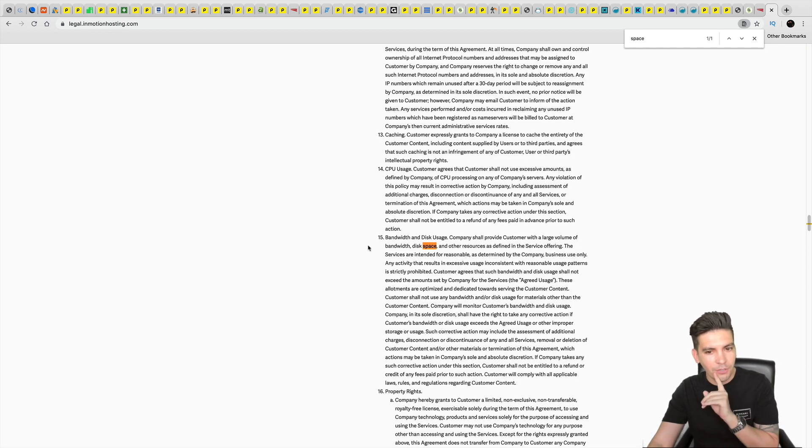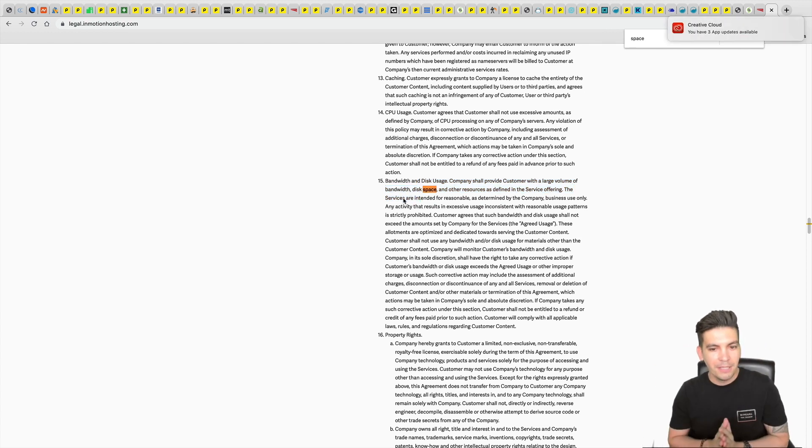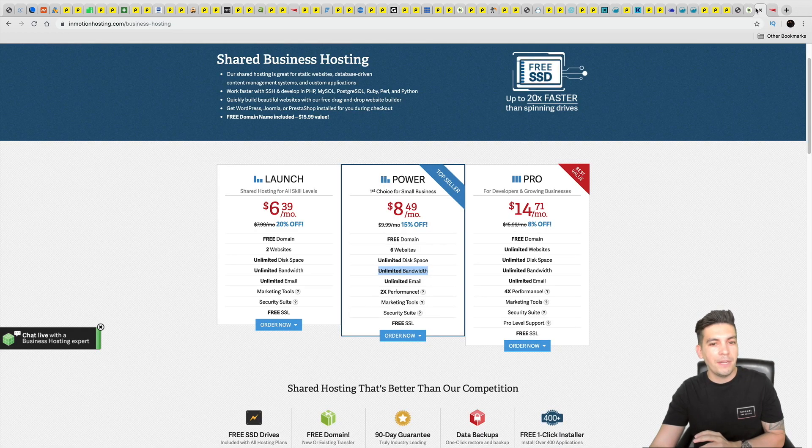If you go to their terms of service they'll actually tell you — bandwidth and disk usage has to be 'reasonable,' and the services are intended for reasonable space and businesses. That's what they really mean when they say unlimited. So when you see companies offer unlimited everything, it is simply not true — I just want to educate you on that myth of web hosting.